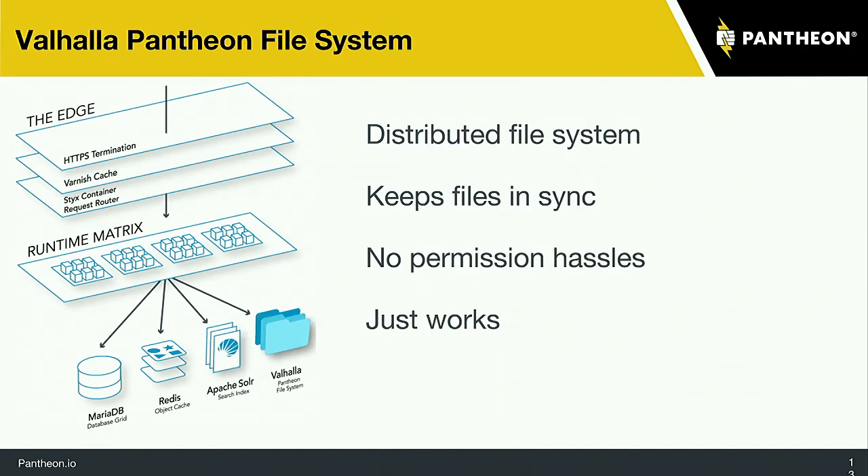The secret sauce of Pantheon is our file system. It keeps all of your content in sync between the migration of moving between DevTestLive and all the different environments. So you don't have to worry about permissions, you don't have to worry about keeping anything in sync — it just takes care of it for you between each of those different locations.